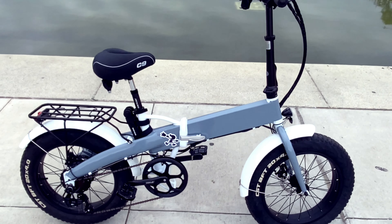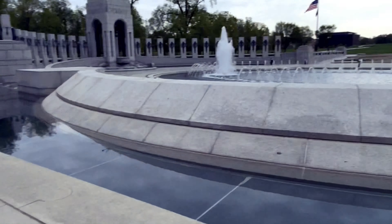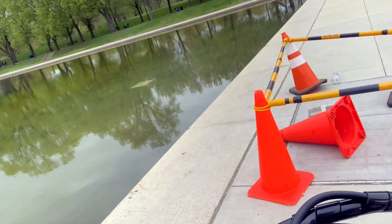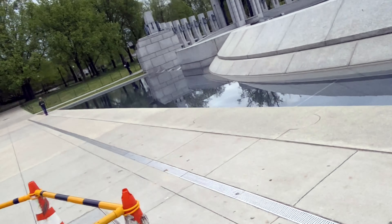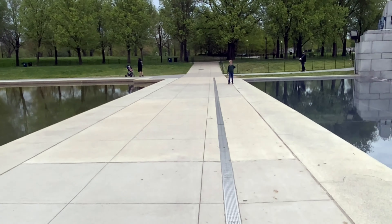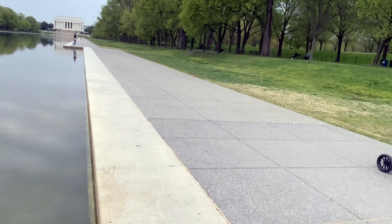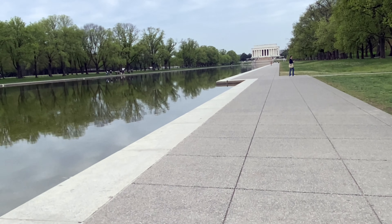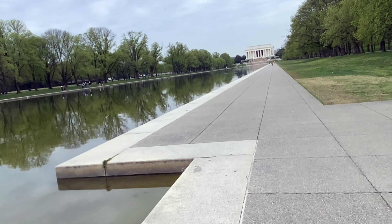What's up everybody, out here for another vlog video. Today we're going around the reflection pool out here in DC on my electric XP. It's a little cloudy out today but that wasn't gonna stop me — I wanted to come out and ride my bike today.